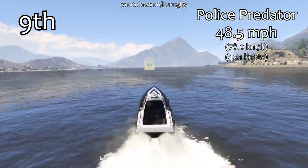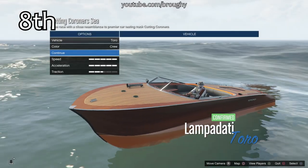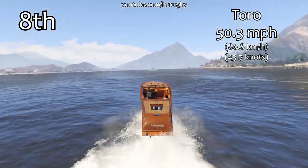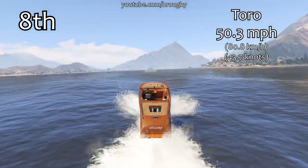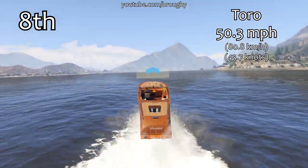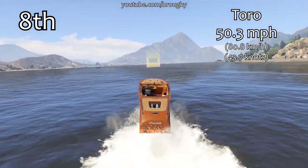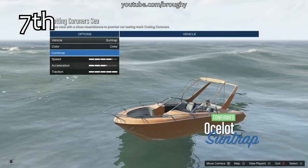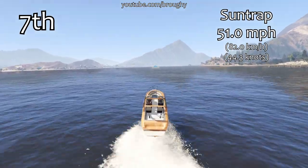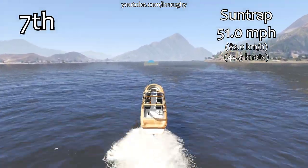We also had the submersible and the kraken which are pretty slow, then the marquee with a 26 mile per hour top speed. Once we get past those four slow ones, we move into more expected top speeds — 50 miles per hour here for the toro, which is not very quick, but it's a lot better. Really though, you'd be quicker getting a garbage truck and driving it than using a toro, for example, or a sun trap here with a 51 mile per hour top speed.